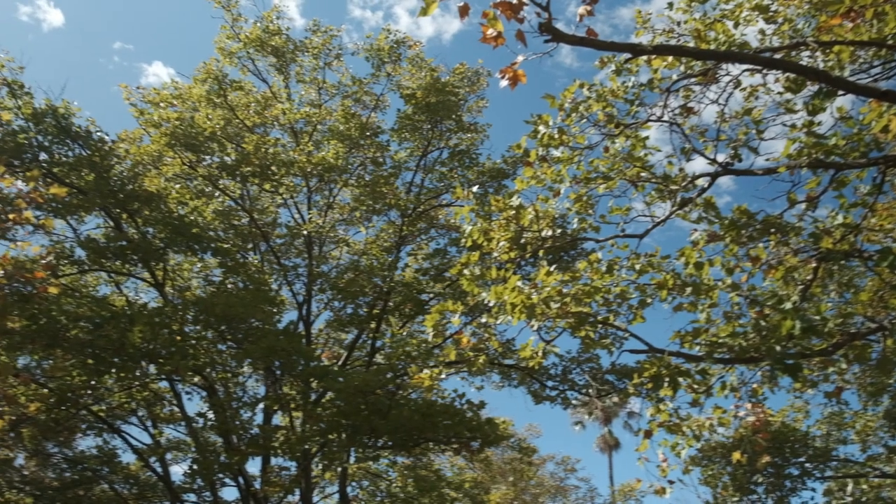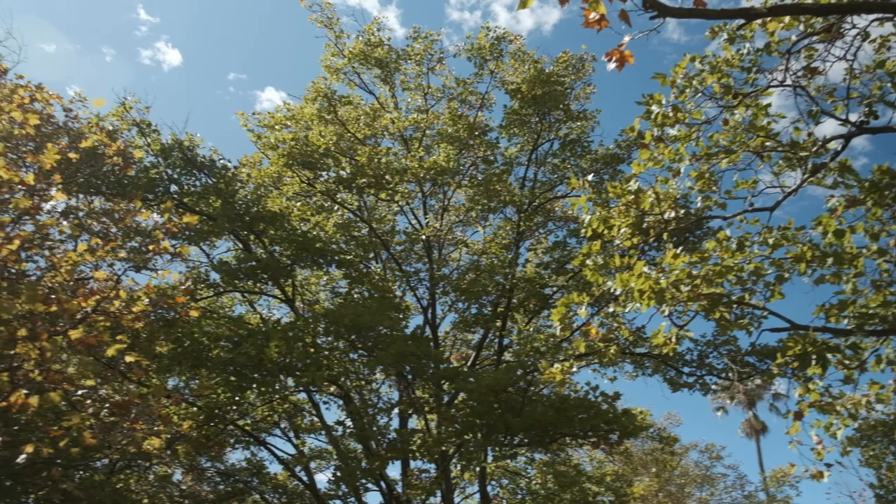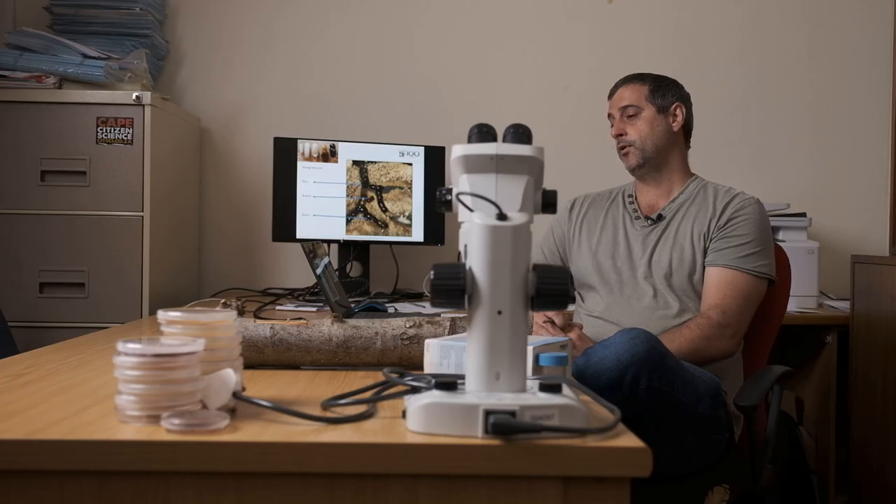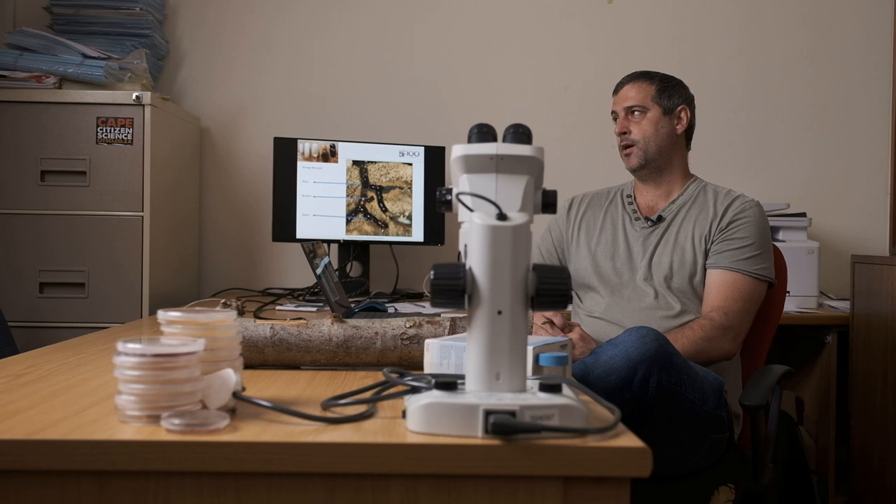We've very recently confirmed the very first tree in Stellenbosch that is infested with this beetle, and this tree is already showing signs of dieback. In terms of spread, if you compare it to the neighboring town of Somerset West, it took four years for this beetle to spread throughout the entire town. Following that same timeline, within the next four years, the first oak trees in Stellenbosch will start to die from this beetle.